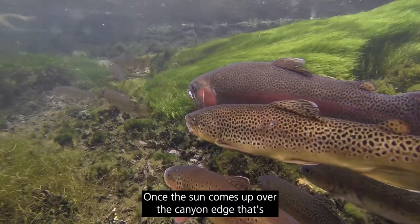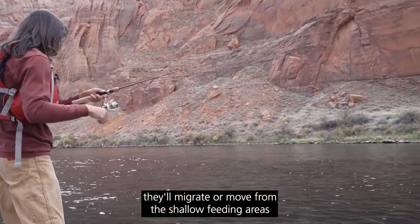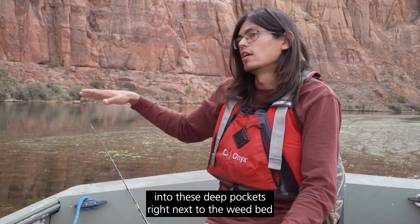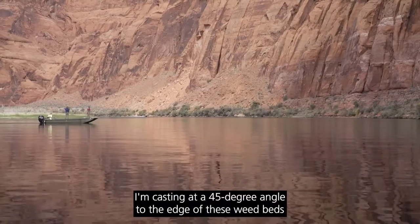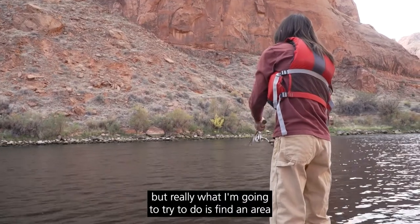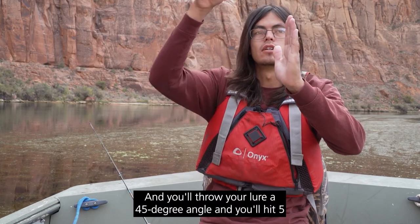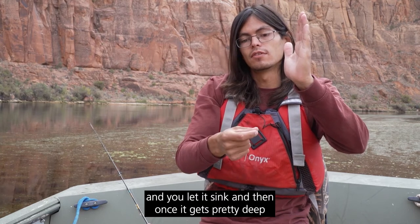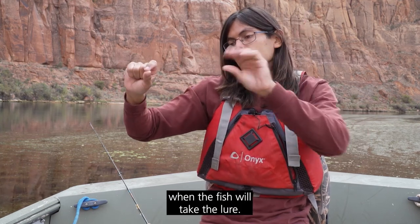Once the sun comes up over the canyon edge, that's when I transition to fishing deep water. As light penetrates more and more into the canyon, the fish will migrate from the shallow feeding areas into deep pockets right next to the weed beds. That's when I like to float about a third of the width of the river, casting at a 45 degree angle to the edge of these weed beds. Find an area where there's a weed bed with a drop off, throw your lure at a 45 degree angle to land five to ten yards from the weed bed, let it drop and sink, and once it gets deep into that pocket water start reeling — that's when the fish will take the lure.